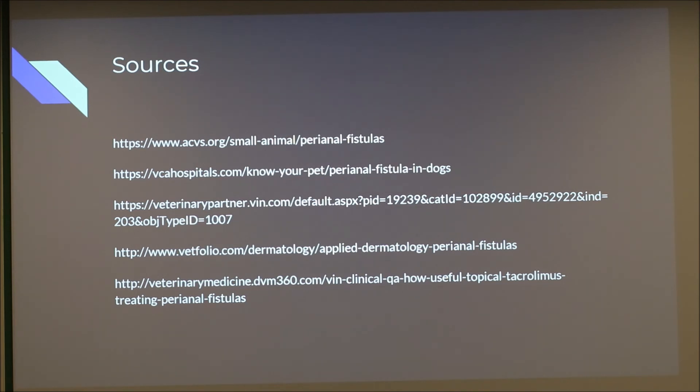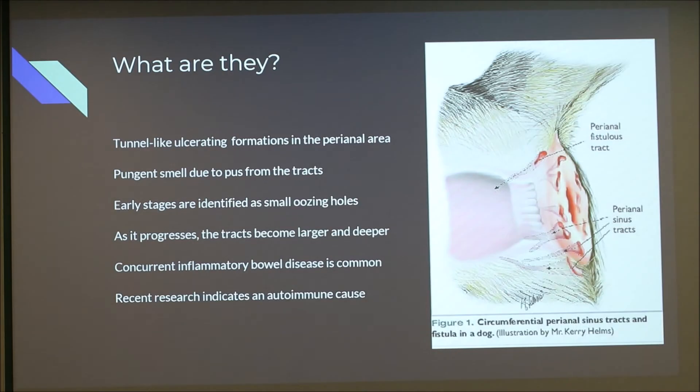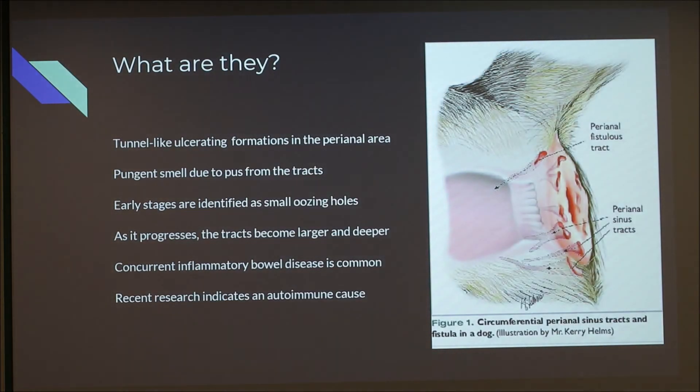Another question: are the fistulas related to sweat glands or another gland type that gets taken over? The presenter noted they can be, though the exact mechanism of how the tunnels form isn't fully clear. There are different types of tracts — some connect with the anal lumen, and some are more blind-ended. The image source was VIN, which is considered a reliable veterinary reference. Distinction from anal sac disease is also important, as that must be checked for and ruled out.